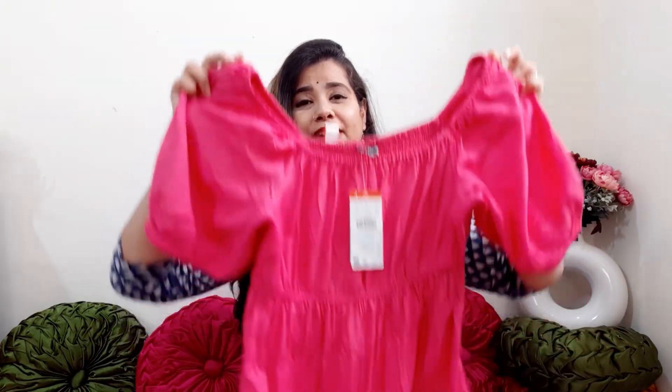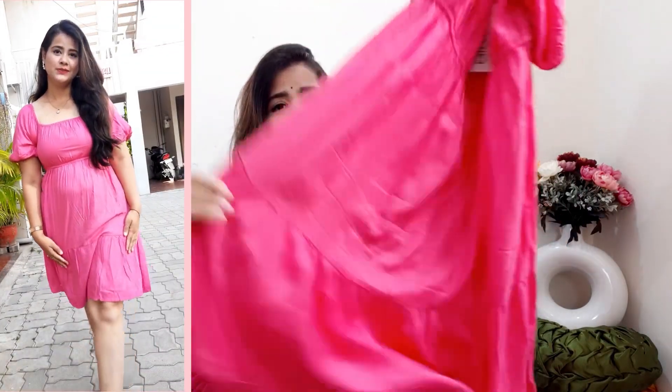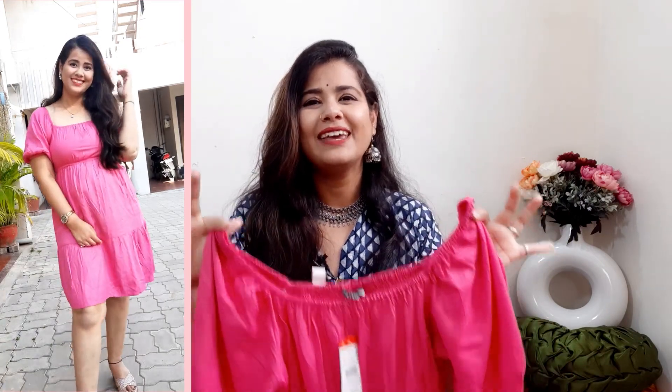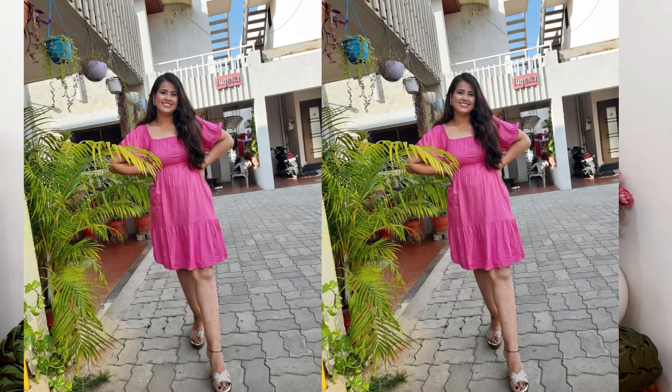My second product is this fit and flare dress. As soon as I entered the store, this was the first one I put in my bag — the flare is also very good. It has a square neck which looks really nice, and the puff sleeves give it a pretty, feminine look. It's pink in color and it's beautiful, with elastic at the waist. I bought this in L size and it is priced at ₹699 — this is my favorite dress from the haul.